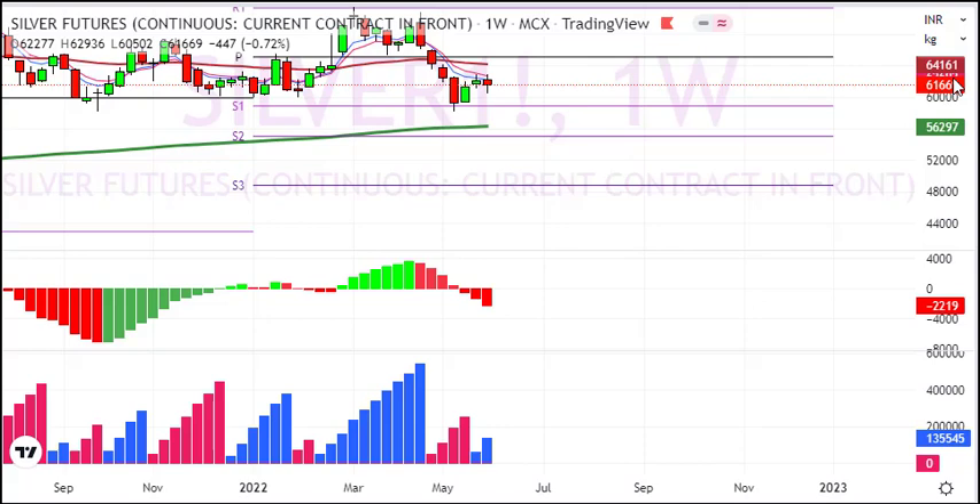The stop-loss level is at 56,000 to 55,000, and the final target is 49,000.